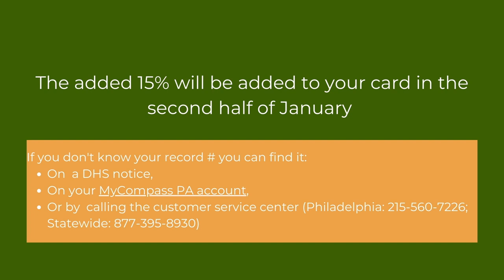The added 15% is going to be loaded onto your card in the second half of January. As always, your payment date is based on the last digit of your case record number.